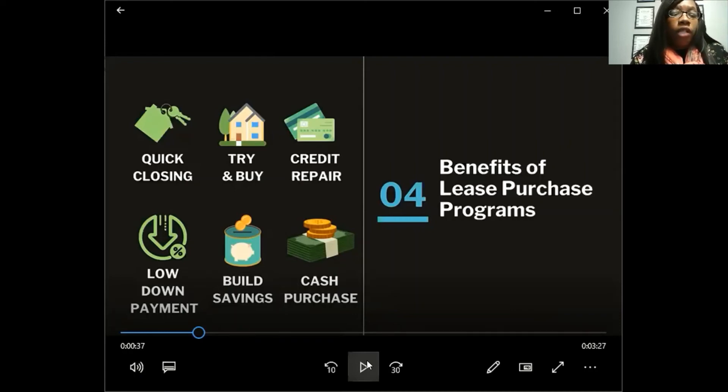That is pretty low, especially the 1% to 2% and 3.5%. These programs also assist you with building savings, because as you're paying rent, a portion is set aside for when you purchase. And it's a cash purchase — the company pays for the home in cash. A cash closing can happen in as little as 14 days, versus a traditional loan which takes 27 to 45 days, especially with COVID and paperwork delays.